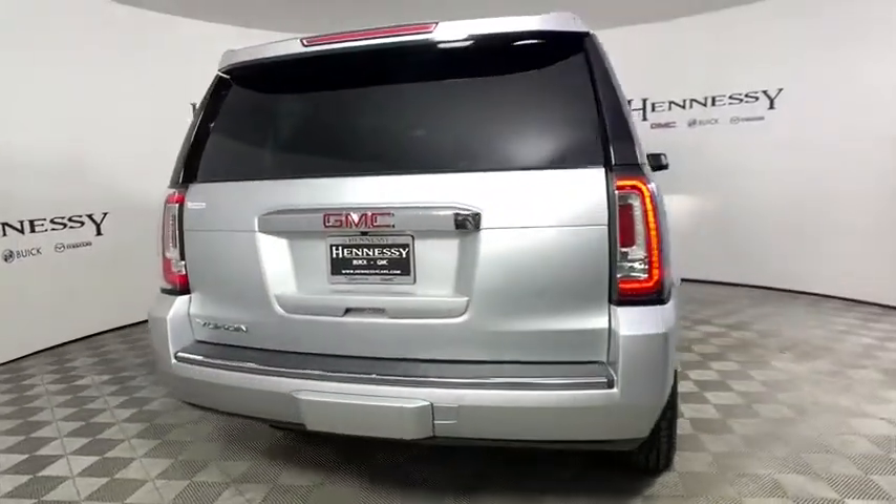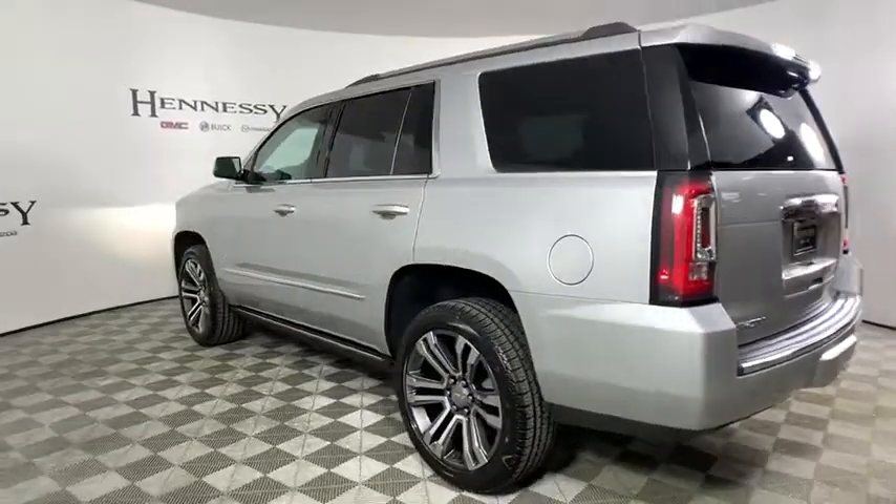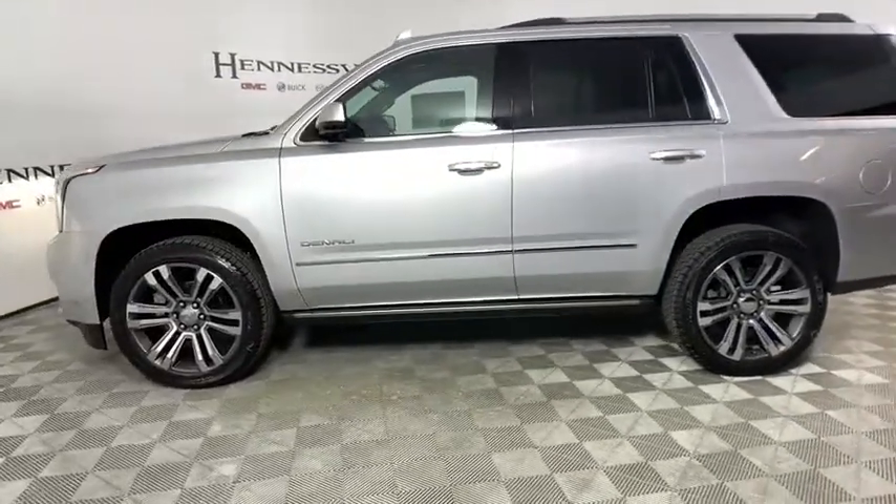Here are some of this vehicle's great options: navigation system, traction control, power lift gate, power passenger seat, dual airbags, alloy wheels, power steering, and four-wheel disc brakes.